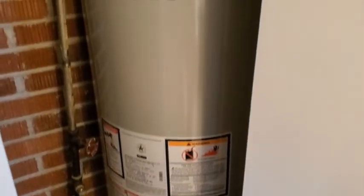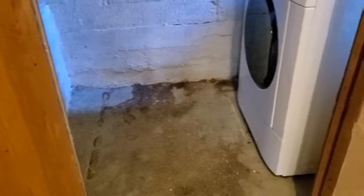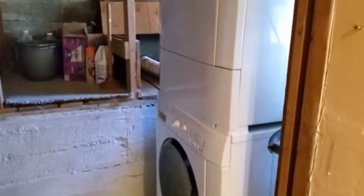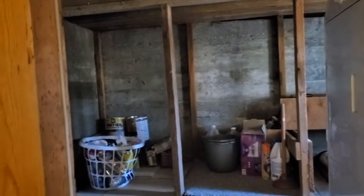There's another closet with the water heater — that's fairly new, installed in 2017. Here we have the laundry room; washer and dryer are included, along with some additional storage space for cleaning supplies.